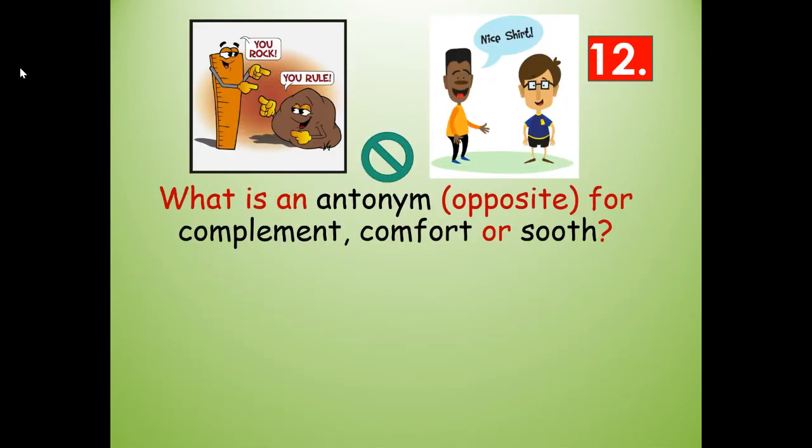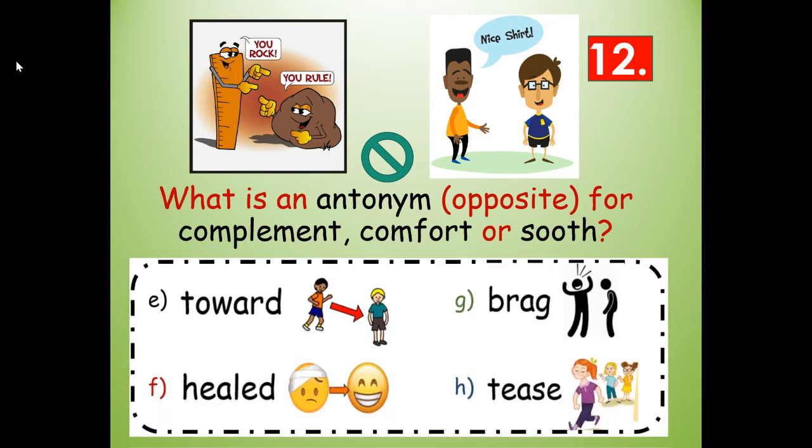Number twelve. What is an antonym, or opposite, for compliment, comfort, or soothe? The pictures show examples of giving compliments. Would it be toward, healed, brag, or tease? Tease is the opposite — an antonym for compliment, comfort, or soothe — T-E-A-S-E.